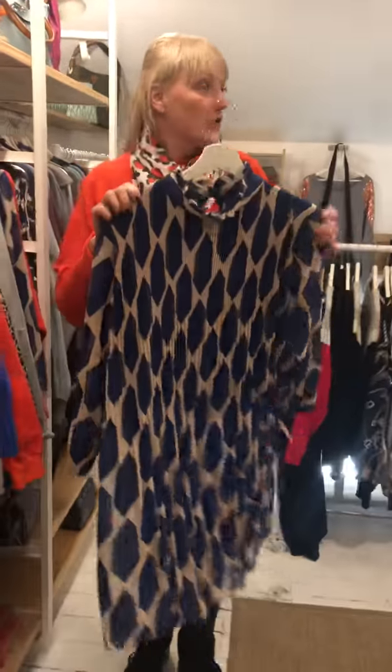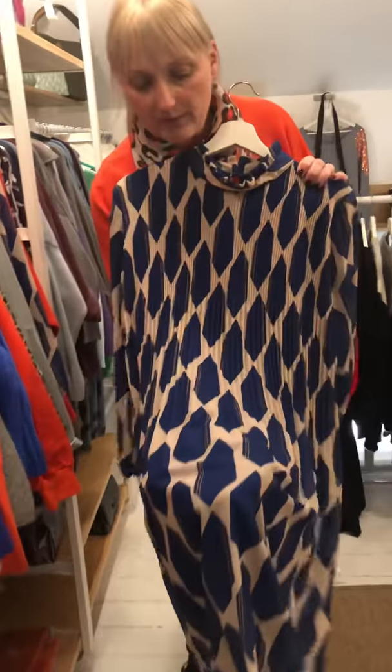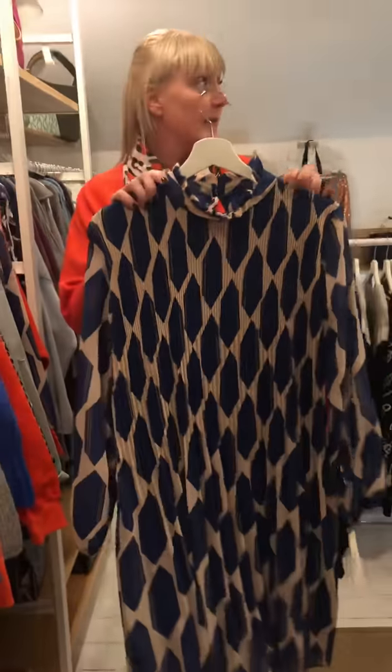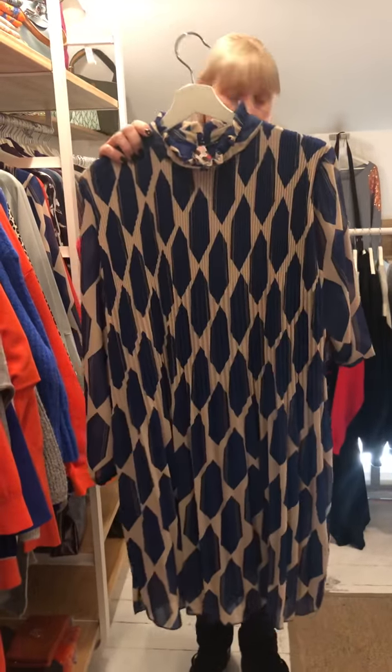The other colourway in the dress has more of a beige undertone with cobalt blue in a geometric print. It's the same fit as the one you saw up on the wall. Just to recap on the price, these are £36.